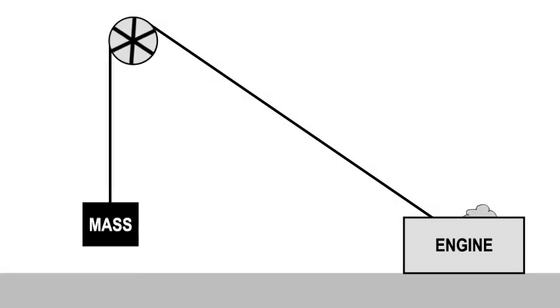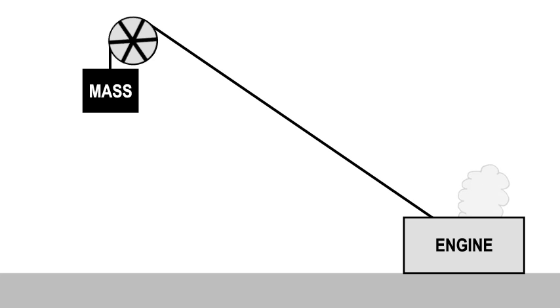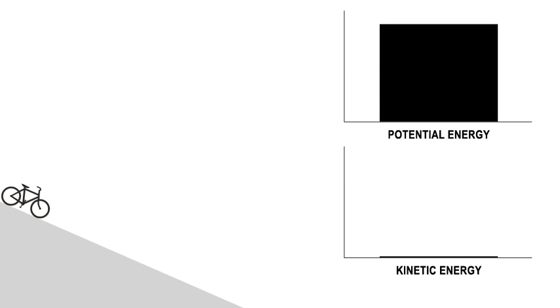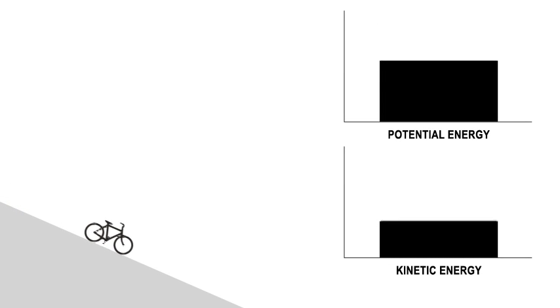Whenever you raise a mass against gravity, it requires energy. At the top, that energy becomes stored as gravitational potential energy. And whenever a mass comes back down, the energy is released as the energy of motion, or kinetic energy. If you bike down a hill, you speed up. Your potential energy is gradually turning into kinetic energy.